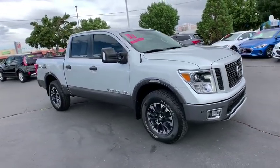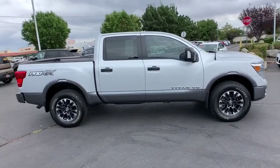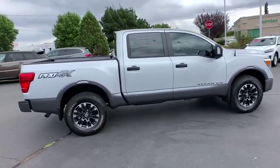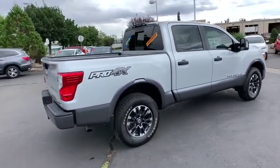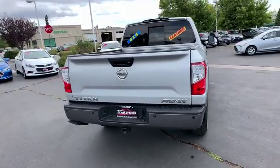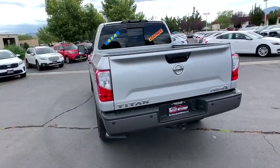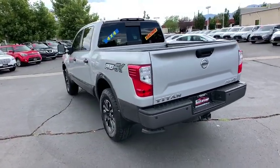Come test drive the 2018 Nissan Titan. The Titan houses the Endurance V8 engine, the largest standard truck engine in its class. The massive interior cabin boasts a fold-up rear bench seat and a flat loading floor. When it comes to power and comfort, the Titan can't be beat.